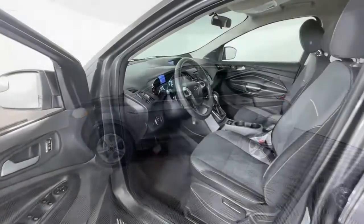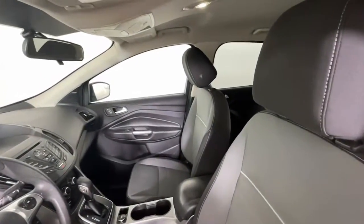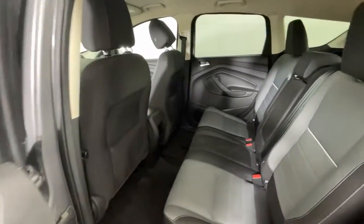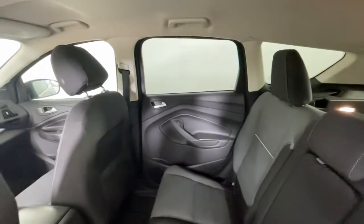These are just some of the great options this vehicle comes with: keyless entry, satellite radio, fog lamps, backup camera, electronic stability control, heated front seat, Bluetooth connection, steering wheel audio controls, aluminum wheels, and alarm.